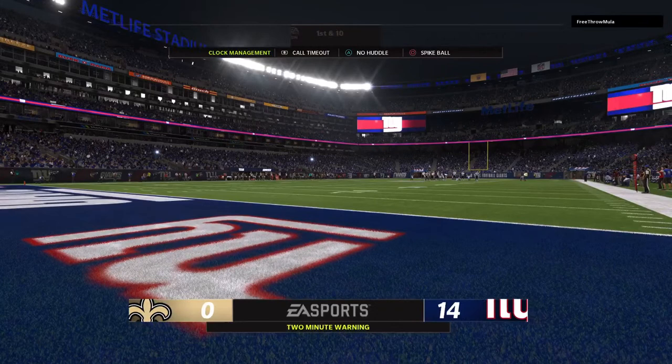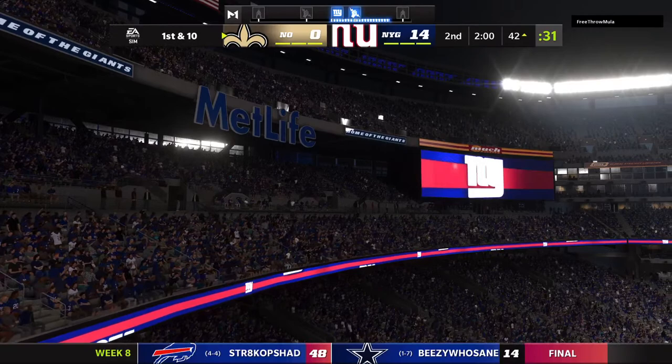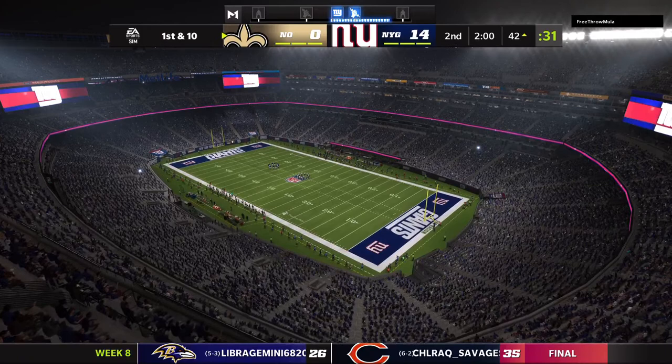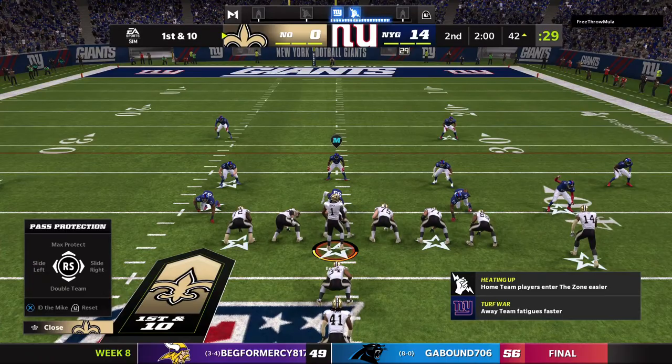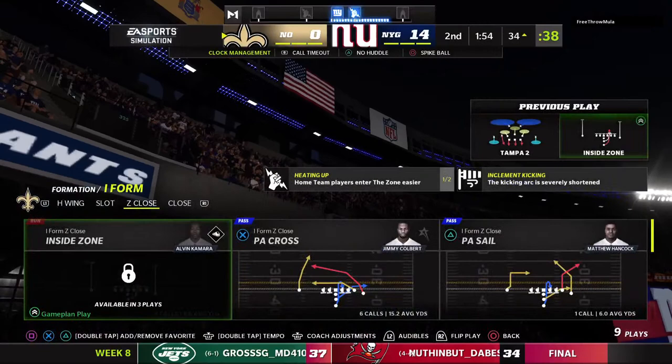Two minutes to play in the first half — it's 14 to nothing. Running room for Kamara on first down as he takes it forward. It's a gain of seven there on first down, second and three coming up. No matter how they phrase it — staying on schedule, staying ahead of the sticks — seven yards on first down fits the bill.